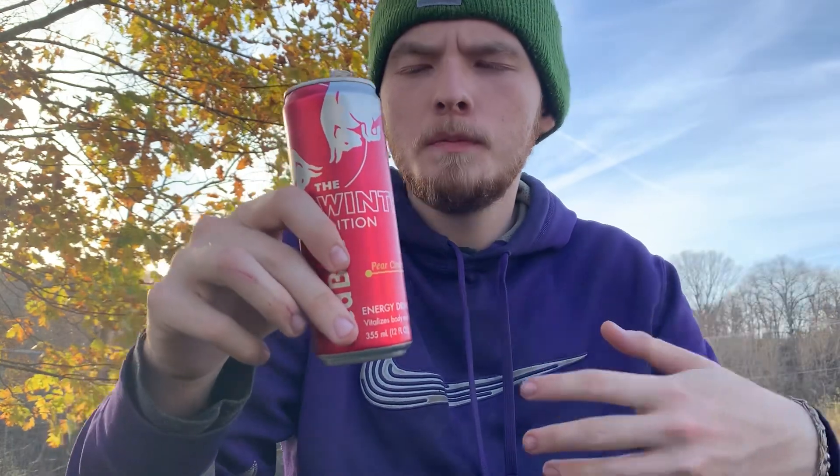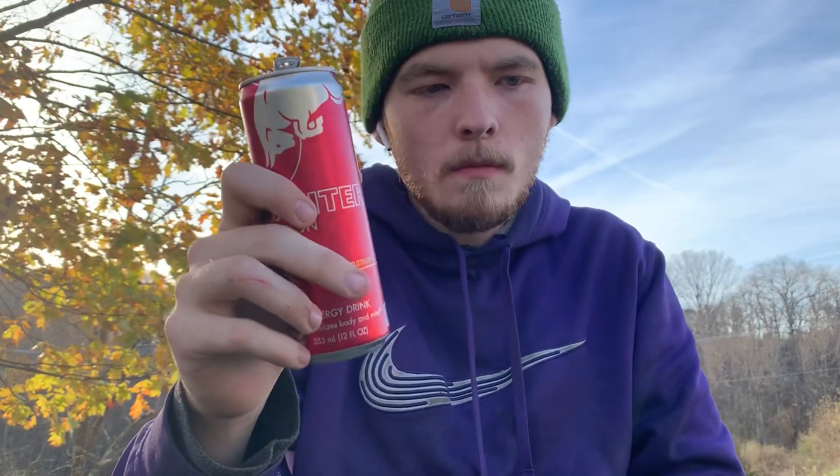I'm not going to lie to y'all, this tastes like a green apple. It smells like one and it even tastes like a green apple. It kind of has that tart feel to it — sour like one, sweet like one.